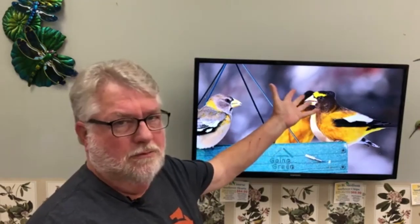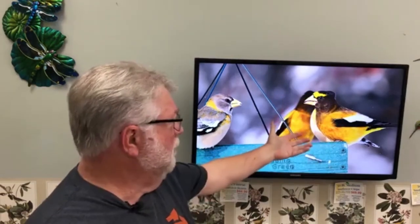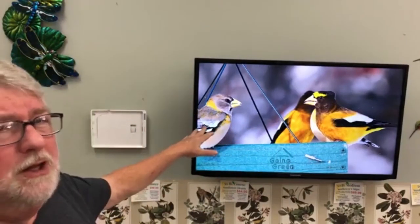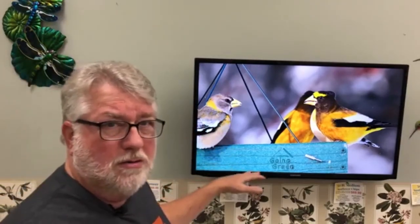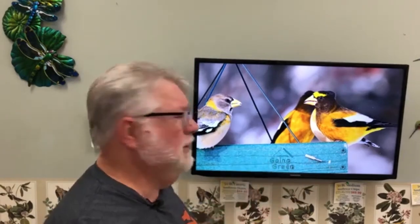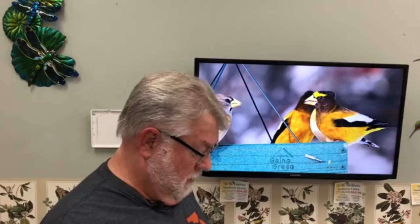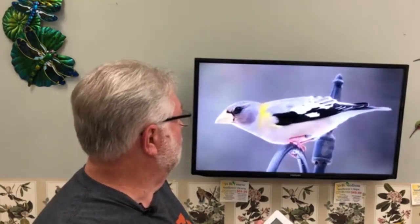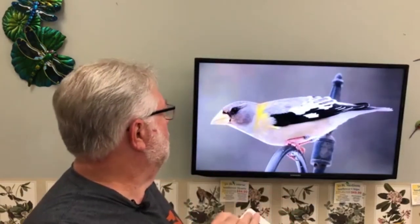The male evening grosbeak is unmistakable — he looks like a big husky goldfinch superficially, and he would really stand out at your bird feeders since goldfinches aren't that bright yellow this time of year. It's the females and young birds that are a little harder to identify because they don't pop out as much. But look at the size of that bill — it's a big cardinal-sized bill on a bird a little larger than a cardinal. These pictures are from the Cornell website since I don't have any evening grosbeaks — they haven't been here in 30 years.